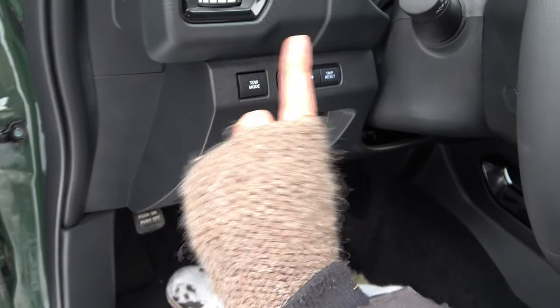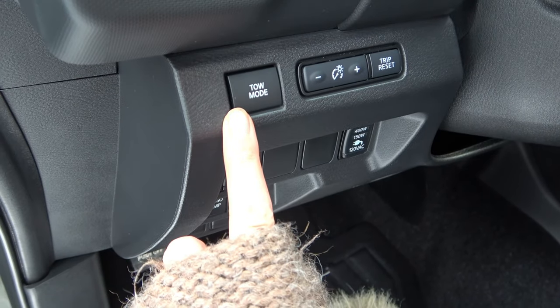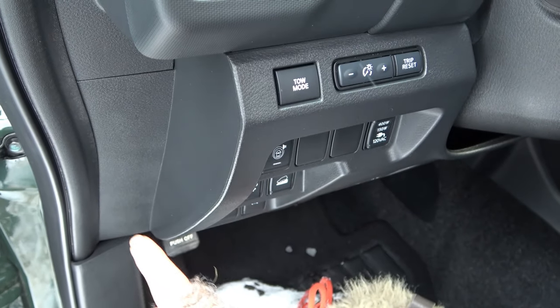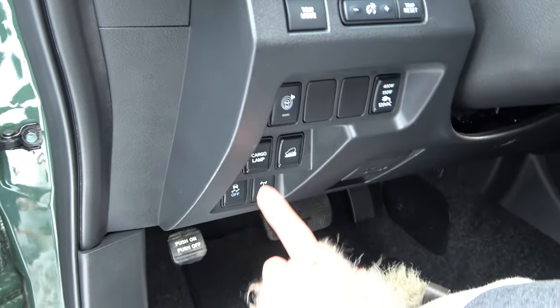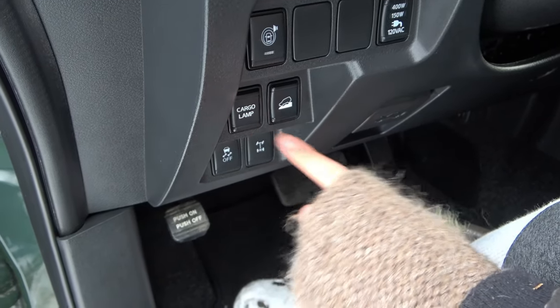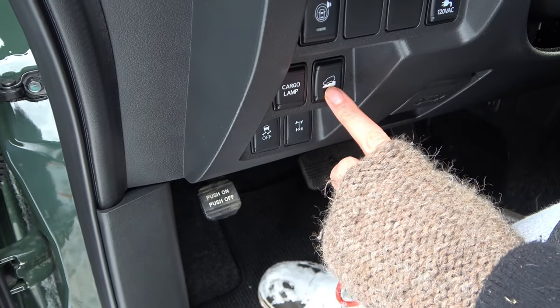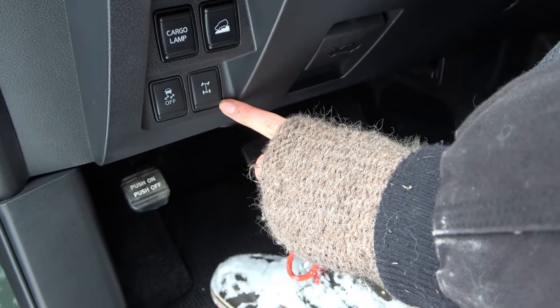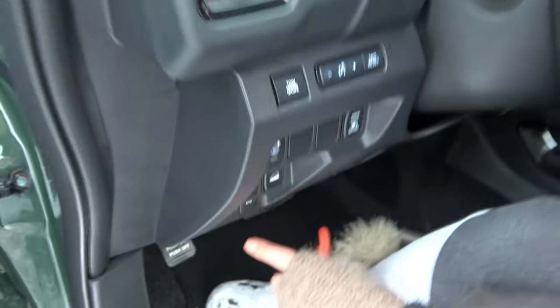We have a tow mode here — it holds your RPMs higher when you're towing something. Then we have a cargo lamp button, a hill descent button so you don't fly down the hill, and a rear axle locker button right here.